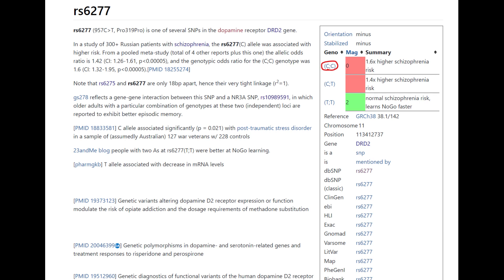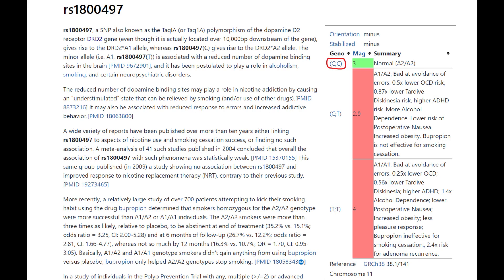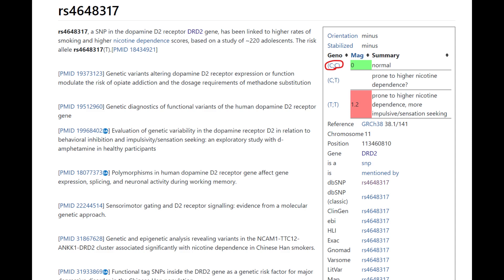He does not have the European mutation that protects against schizophrenia and decreases the number of D2 dopamine receptors. It's labeled as a risk, but it's not really a bad thing because more D2 dopamine receptors is not bad. He's also got the CC genotype in the TAC1 variation, which is A2 — also a very good genotype, associated with normal amounts of D2 dopamine receptors.